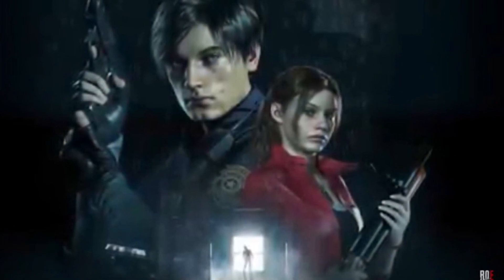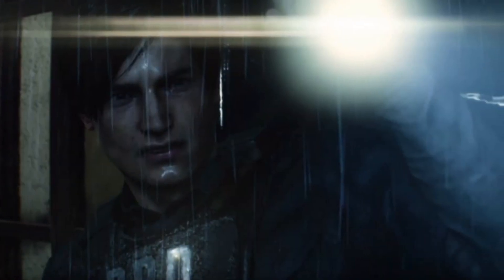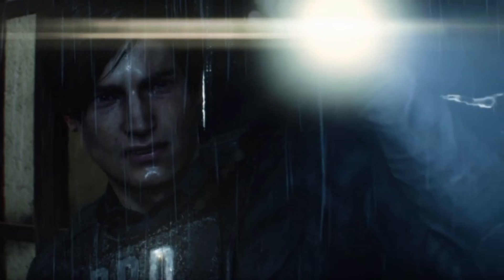I would have preferred they give Claire more of a biker outfit, but that's just me. Anyways, I'm pleased with what I see so far. I'll see you guys next time.